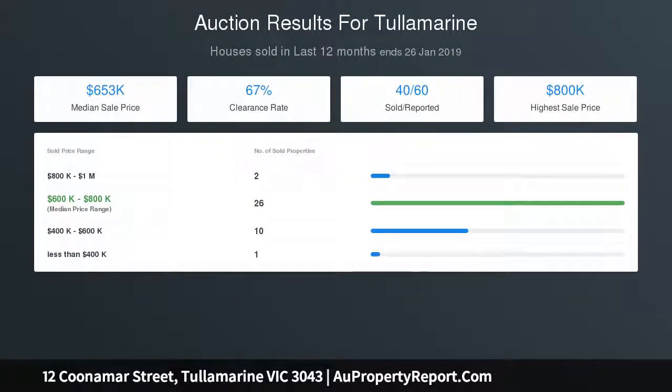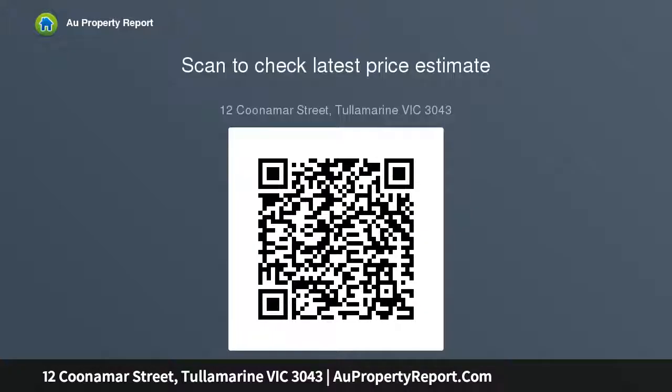Land approximately 531 square meters. Settlement 30, 45, or 60 days. Price guide $490,000 to $530,000.